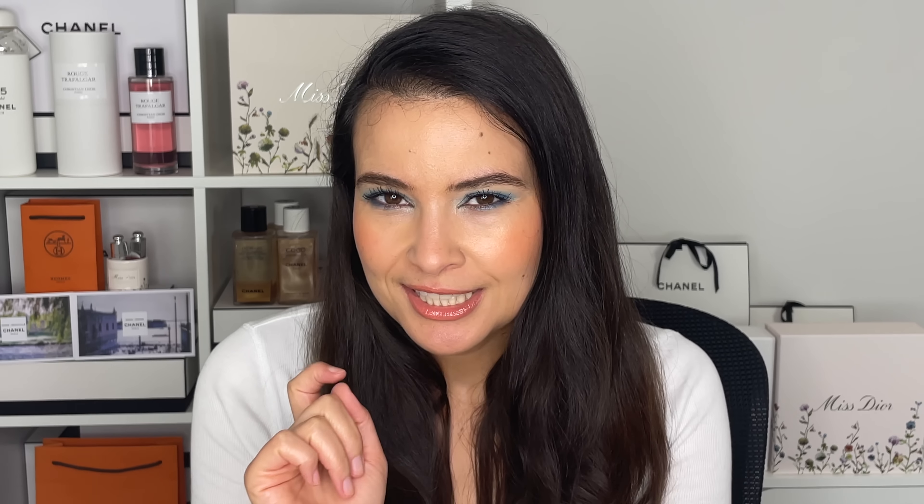Hi friends, welcome back to my channel. For today's video, we're combining two of my favorite things in life. We're talking about Dior beauty and we're talking about new releases, because apparently summer 2023 is the summer of new makeup for Dior. Before we go any further, let's take a second to grab our iced coffee or hot coffee, take a sip, and let's get started. Let's just dive right into this because we have a lot to talk about.